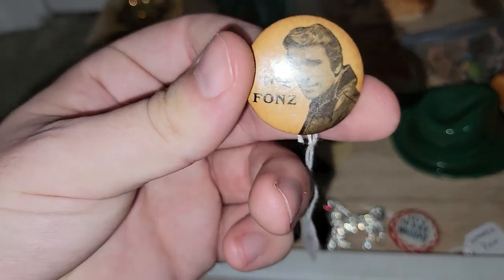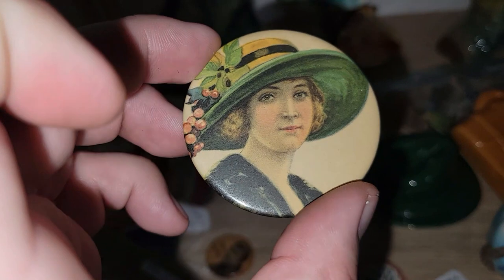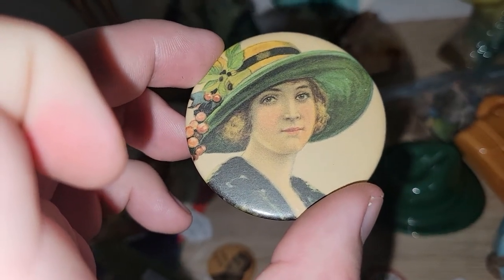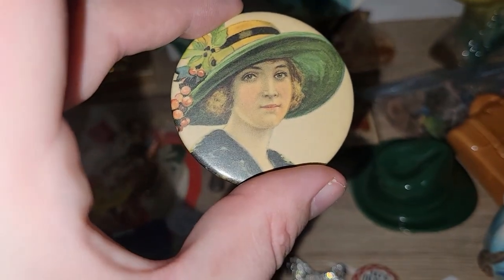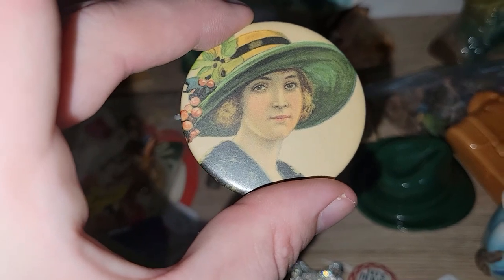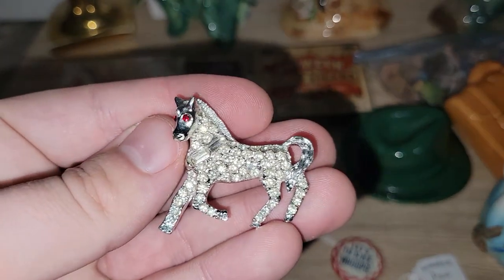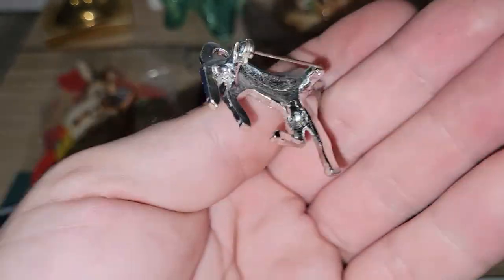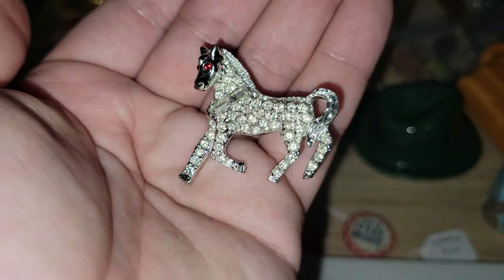I got the Fonz! I found a Fonzie pin — we all love the Fonz from Happy Days. We have a pocket mirror with a very 1910s-looking lady on it. It is cracked on the back, but again this is just another junk jar item. There was another one there but the image didn't really appeal to me as much as this one did. I also got a horse pin — it's all shiny and shimmery, got the red eyes. There isn't a marking on it, so I'm not exactly sure how old it is, but I thought it was neat.